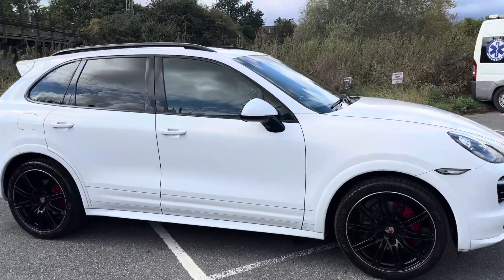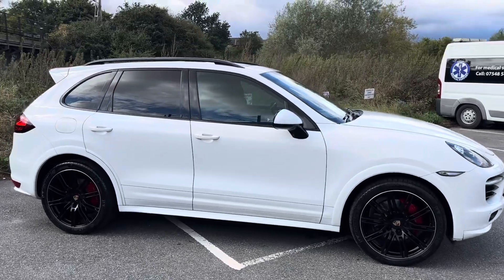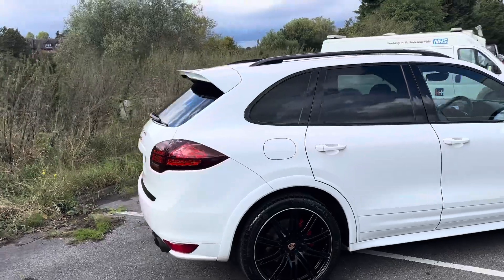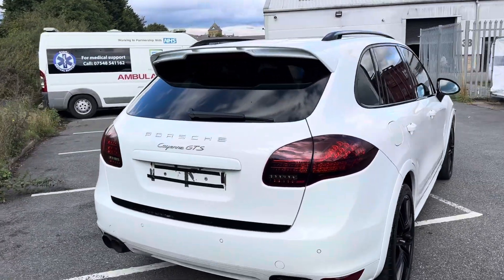It's actually just under £20,000 of options including rear screen entertainment, the wheels as you can see, panoramic roof, dynamic chassis control, and it has the GTS.